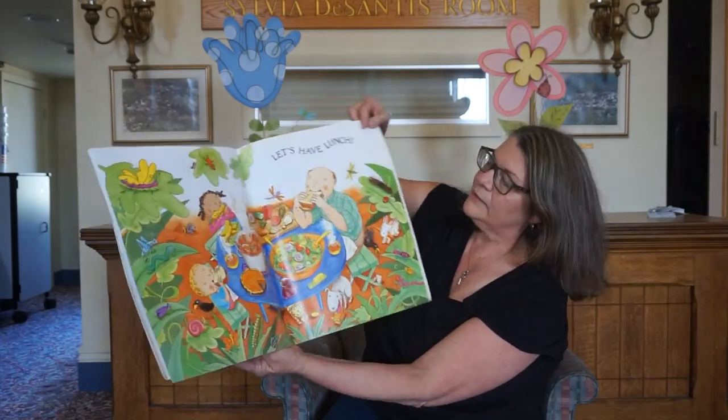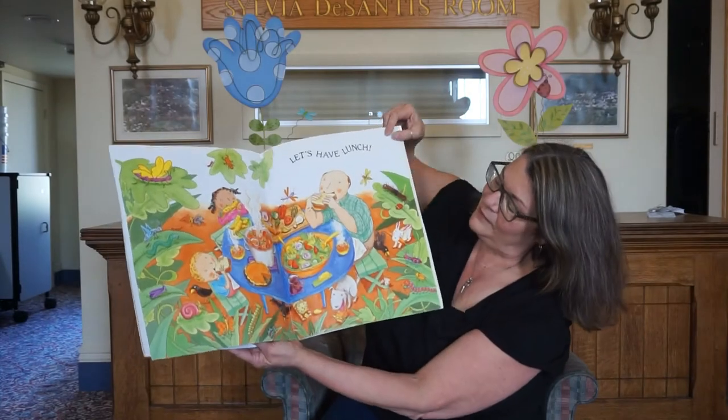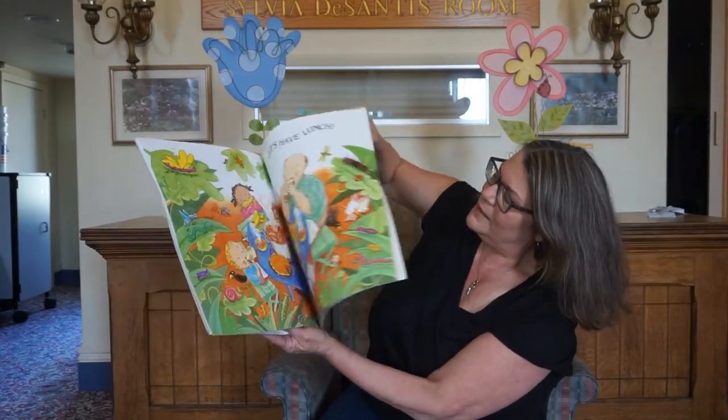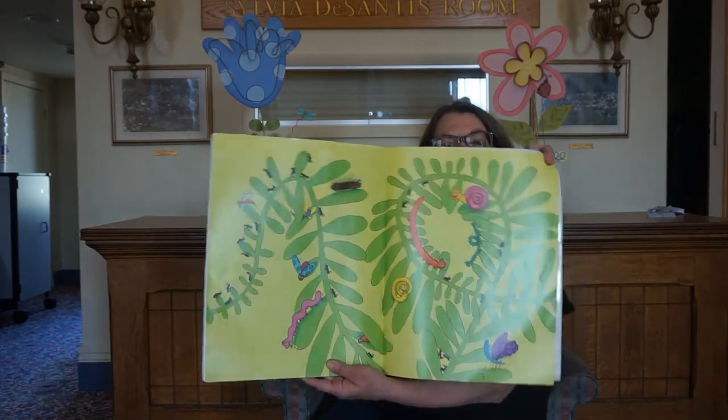And let's have lunch. Look, they need a big picnic. Doesn't that look fabulous? And there's all their happy bugs again. The end.